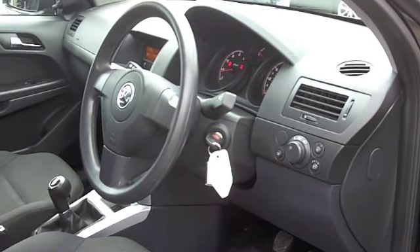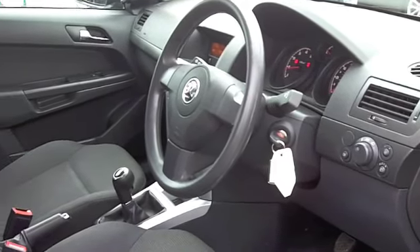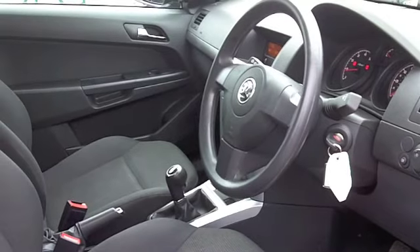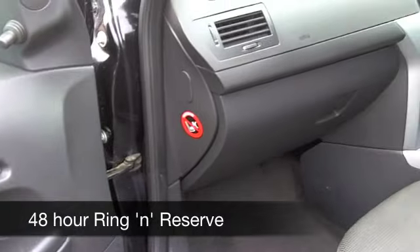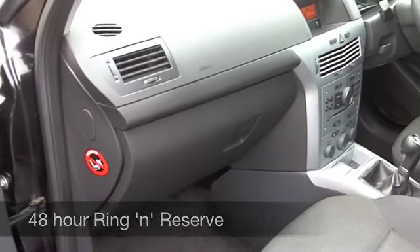It's also very quick off the mark, this 1.6 engine, and not too thirsty. You're going to get around 43 miles per gallon, and you'll probably touch around 50 on a motorway journey. Six months tax is just under £100.